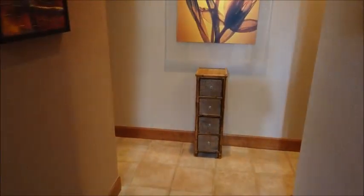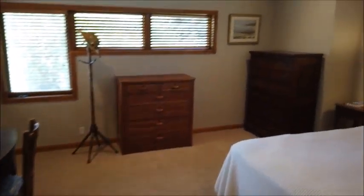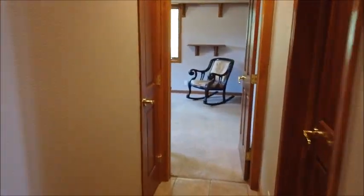Walk down this hallway and you have the master suite at one end and a guest bedroom at the other. Again, vaulted ceilings make it feel very light and airy. There's an interesting closet with bi-fold doors, a shower, vanity, toilet, and a laundry chute as well.